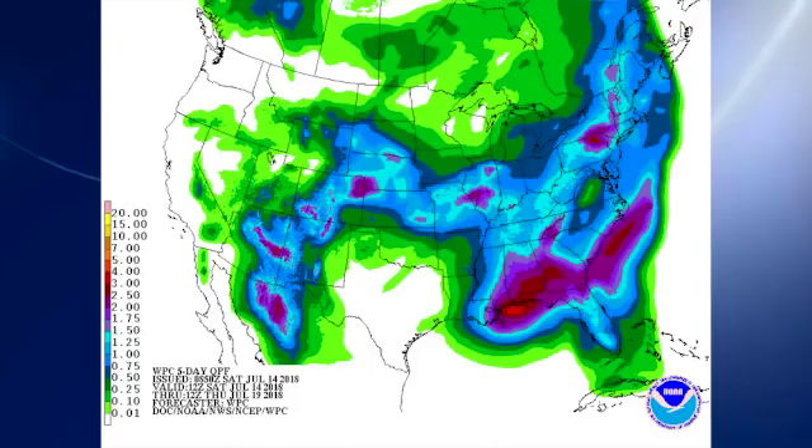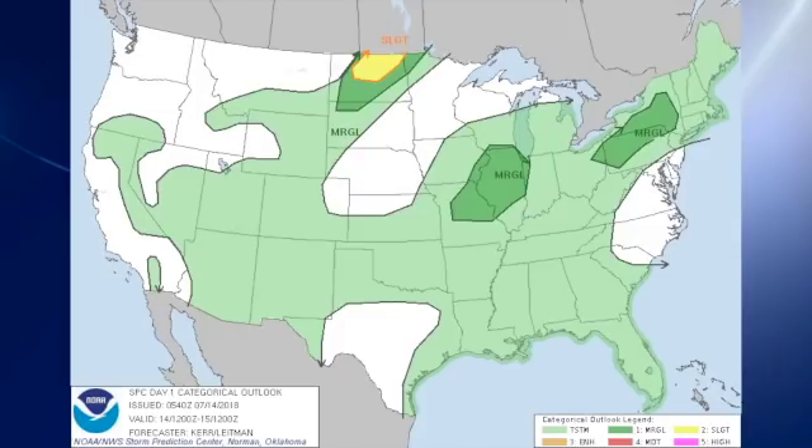QPF-wise, we're looking at rainfall on the order of about two inches over the next five days through Thursday morning. While everybody won't get that because of the nature of showers, two inches looks like a pretty good value. The SPC has a slight risk over the extreme northern part of North Dakota, with marginal risk areas outlined over parts of New York, Pennsylvania, Illinois, and Missouri for day one.